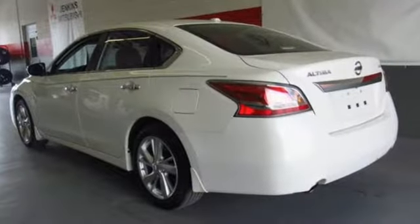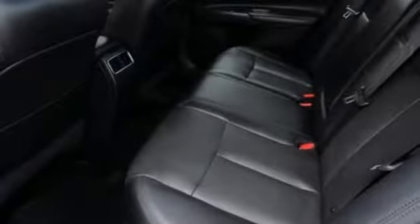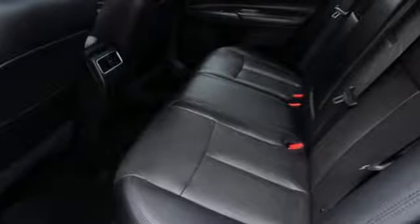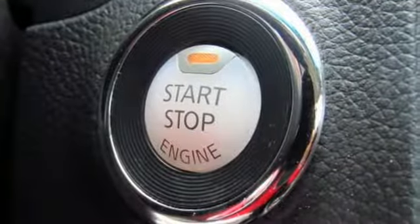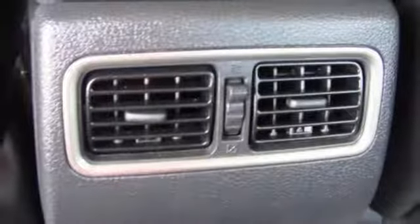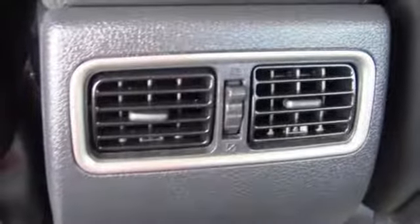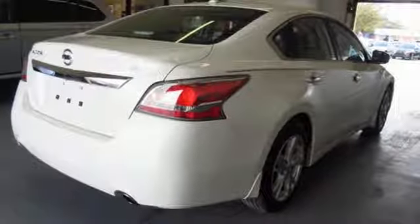Features include Bluetooth wireless audio streaming, power heated mirrors, front heated leather bucket seats, driver and passenger front and seat-mounted airbags, intelligent key, heated steering wheel, inline four-cylinder engine, express open and close sliding and tilting sunroof, four-wheel anti-lock disc brakes, and continuously variable automatic transmission.